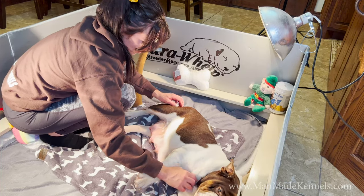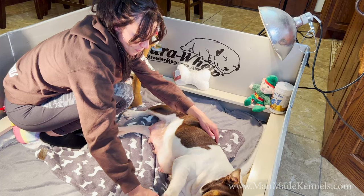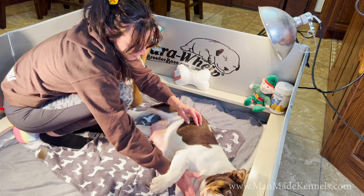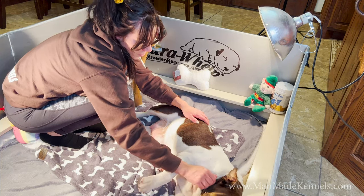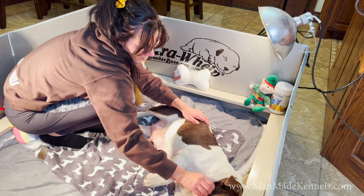What Sarah's doing here is getting her in the position she wants her in and then soothing her. The reason we do this is because we want the mother to feel like if she does this, she's going to get a lot of love and attention. So she gets real comfortable and relaxed, and once Sarah feels like she's good and relaxed, we'll give her one puppy.